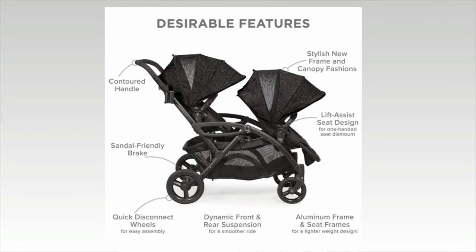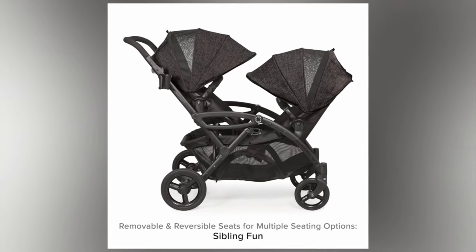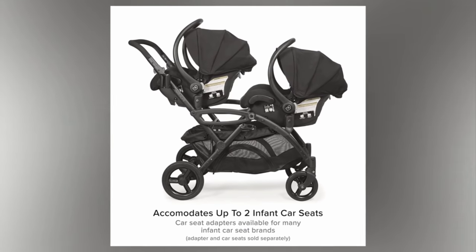There is also a sandal-friendly braking system for all-season use and safety. It has an aluminum frame which makes it incredibly lightweight — the whole stroller only weighs 34 pounds. It can fit two infant car seats for twins, but the brand-specific adapters must be purchased separately.